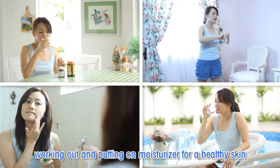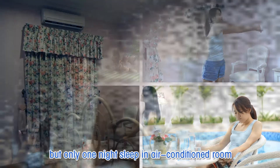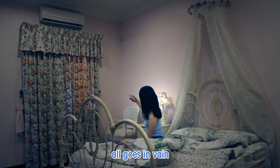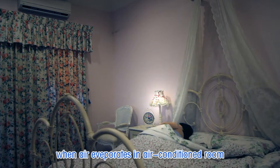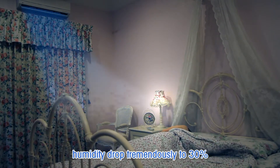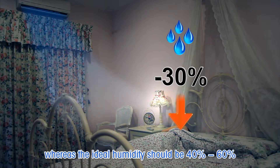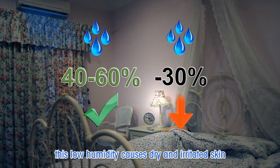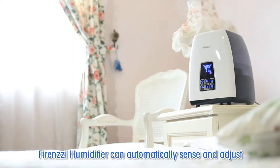Taking supplements, working out, and putting on moisturizer for healthy skin — but only one night's sleep in an air-conditioned room and it all goes in vain. When air evaporates in an air-conditioned room, humidity drops tremendously to 30%, whereas the ideal humidity should be 40 to 60%. Low humidity causes dry and irritated skin.